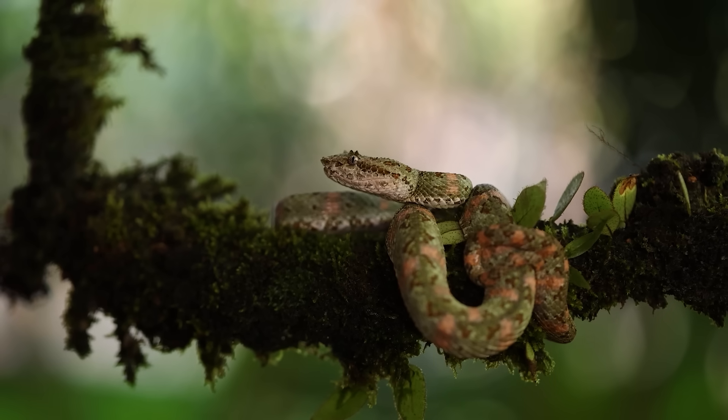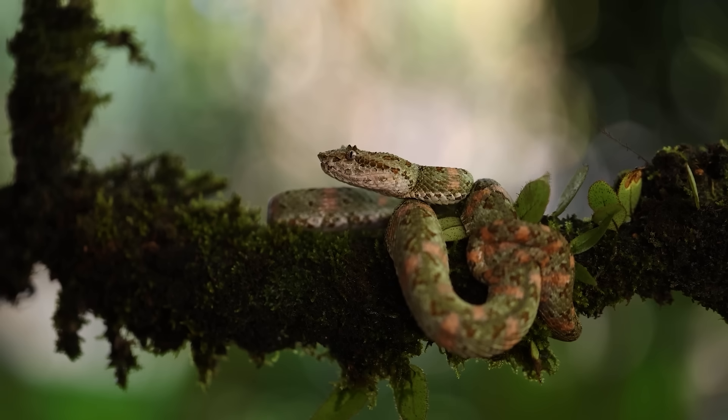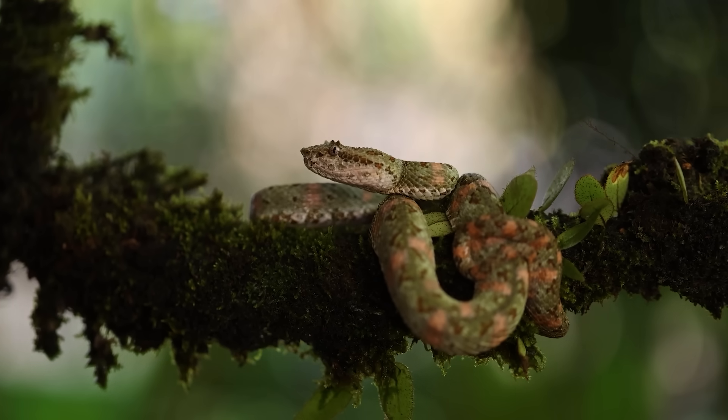But it turns out that they're more like five to nine different species. Which might make it seem like we've got them all figured out — if they're different snakes, of course they're different colors. Except, that's not it. Each species comes in a rainbow of colors, even within the same litter. So, how does that work?